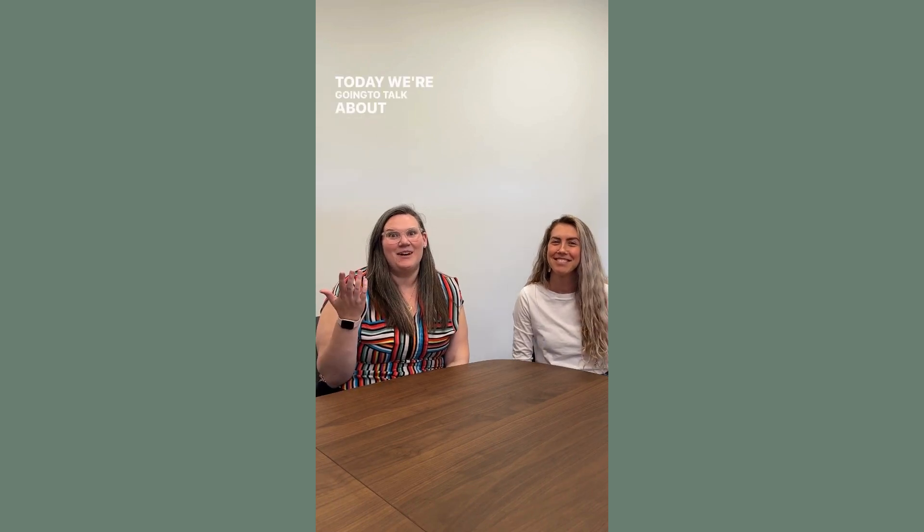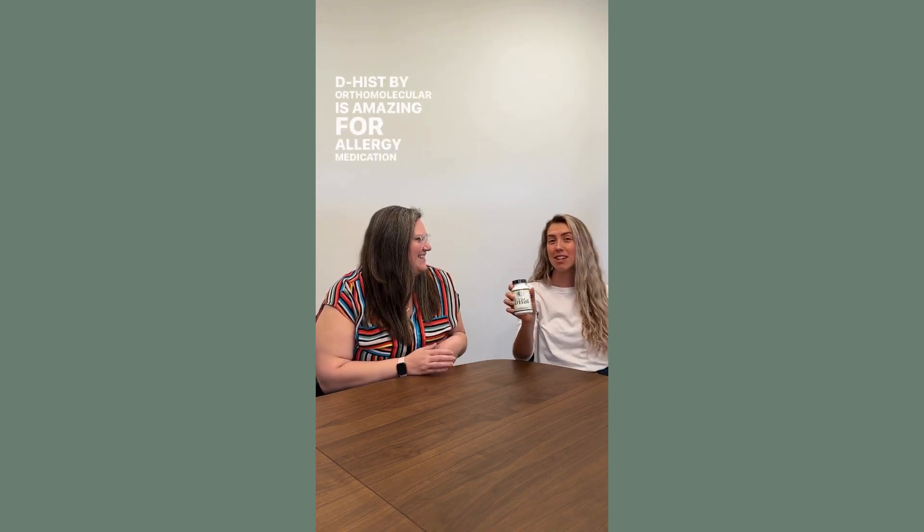Today we're going to talk about medicine cabinet alternatives. D-HIS by Orthomolecular is amazing for allergy medication.